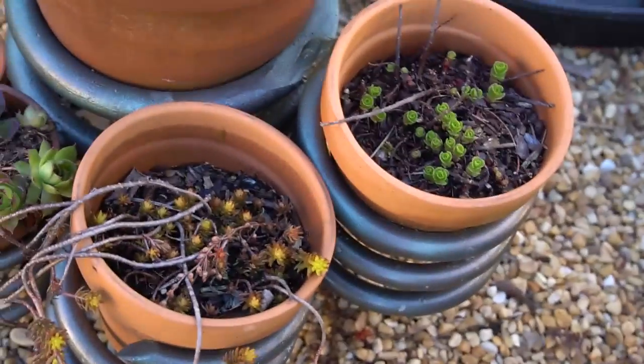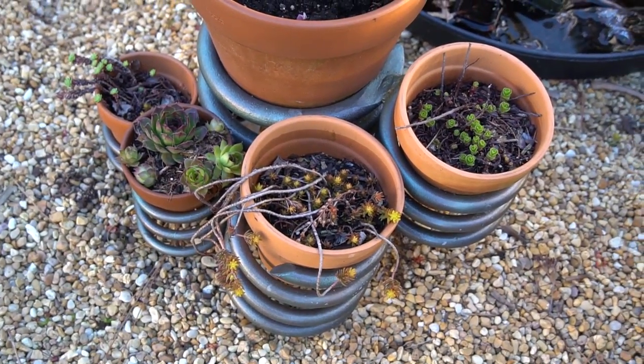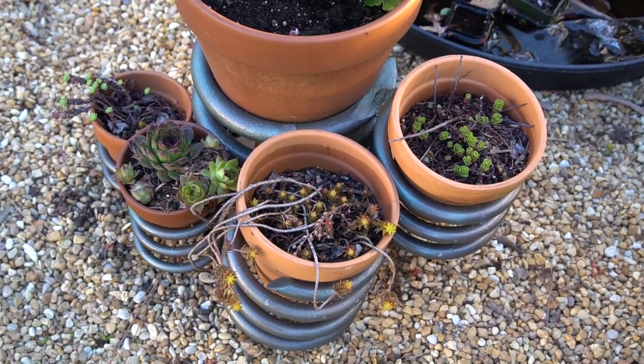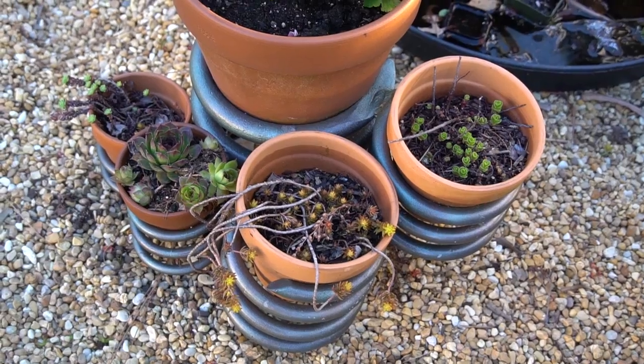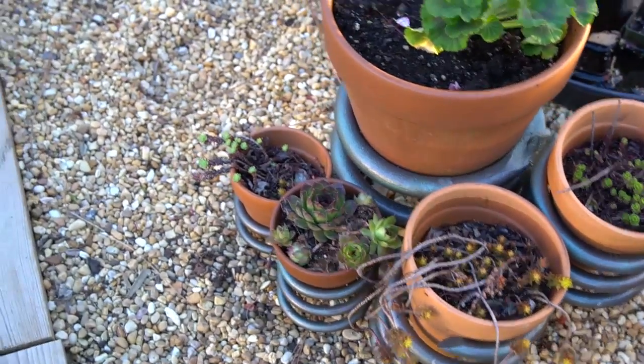These are all succulents that I collected or were gifted from friends in the Pacific Northwest when I was out there. When I say collected, I don't mean I ripped them out of the wild — I mean I took them out of like walls where they were growing in the city. They're all coming back nice.